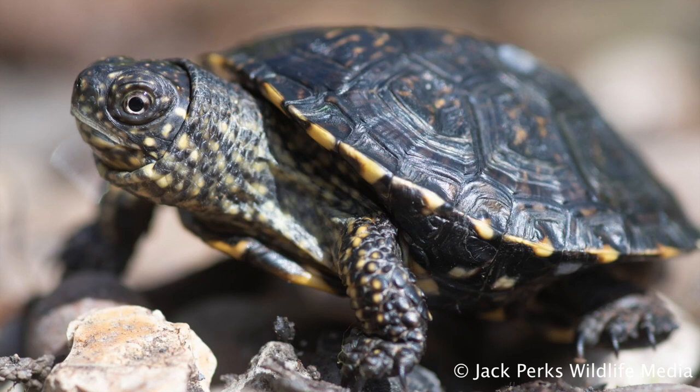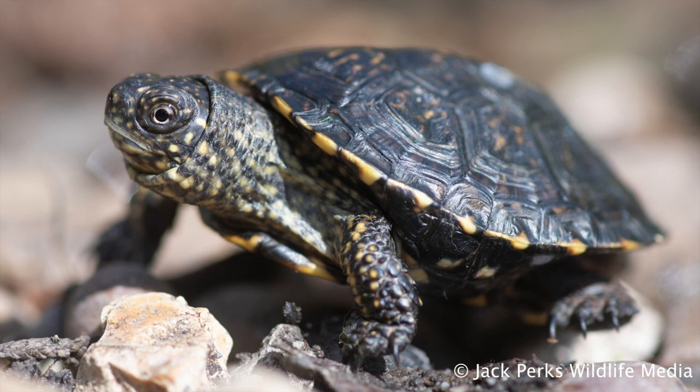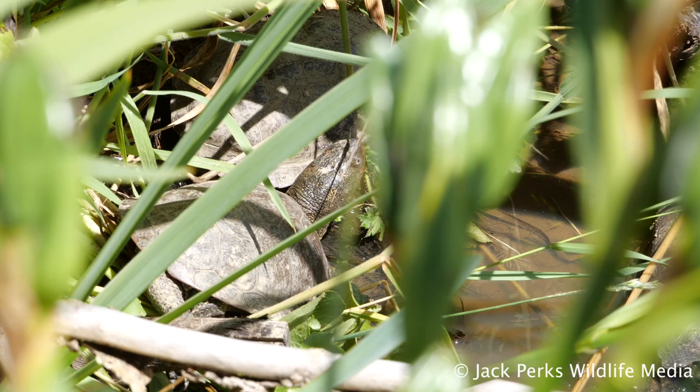They have anywhere from 8 to 15 eggs and it can take months for the eggs to incubate. Once the eggs are laid, the female will bury them into the earth to create a nest.